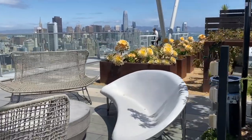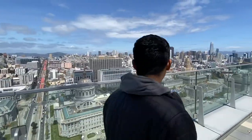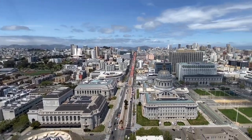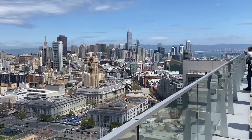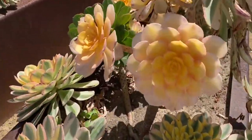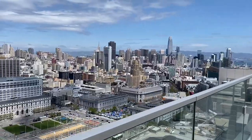This is a pretty cool view, not gonna lie. Oh wait, that's where we work. Those are more flowers. Golden Gate Bridge. These are cool plants — they look like cacti. It's on the other side. Very cool.